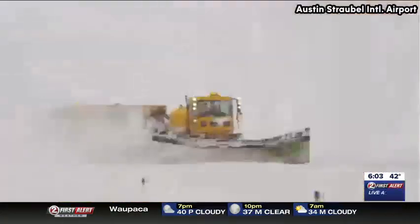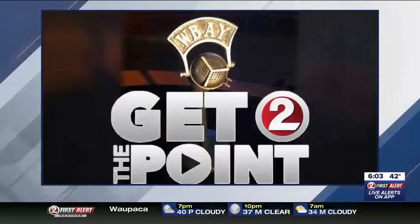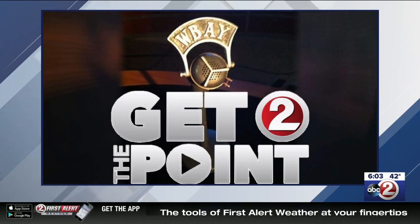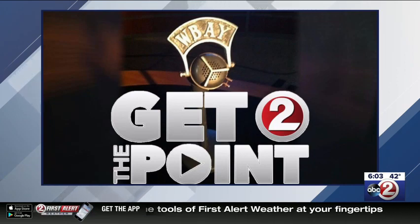In Ashwaubenon, I'm Brittany Schmidt, Action 2 News. If you are interested in hearing more from the Austin Straubel Airport Director, check out my interview with Marty Piette on our Get to the Point podcast from earlier this fall. It's available through Apple and Google Play. You can find all the podcast episodes at WBAY.com slash podcasts.